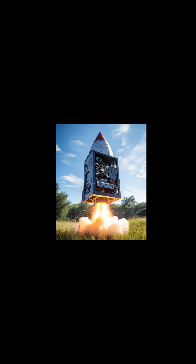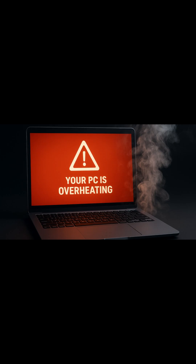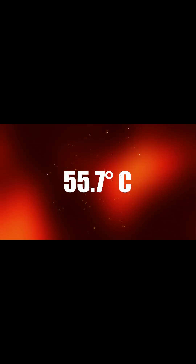Ever feel like your computer is about to blast off like a jet engine in the summer? Fans roaring, screens lagging, and maybe even shutting itself off? That's your PC screaming, I'm too hot! Today I'll show you how to spot the signs of overheating and the fastest ways to cool down your computer before the summer heat fries your tech.